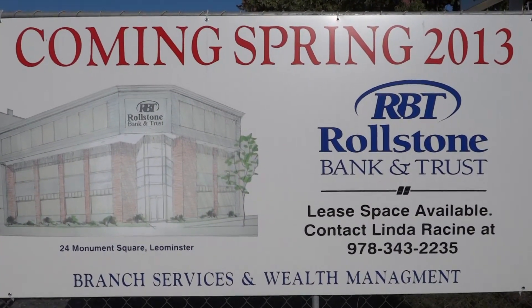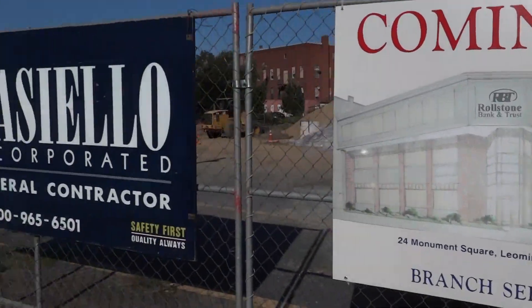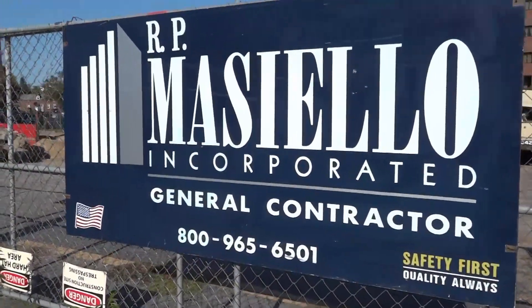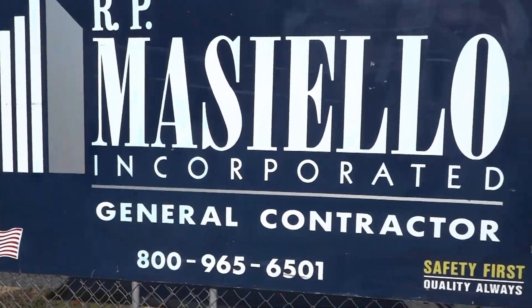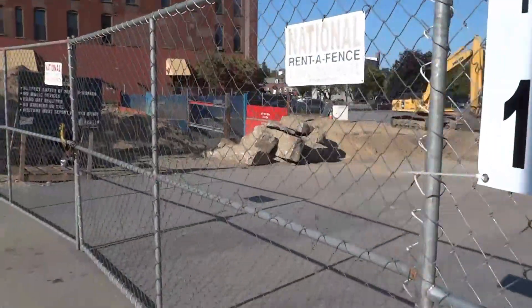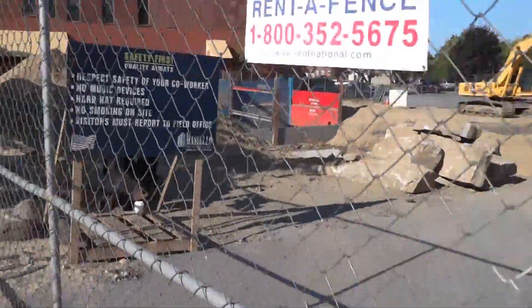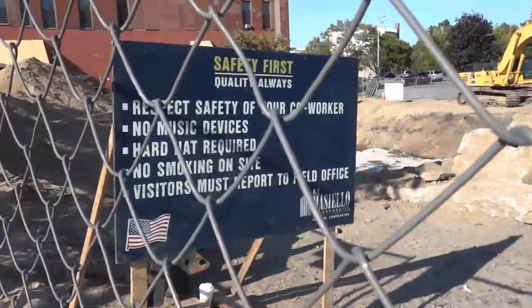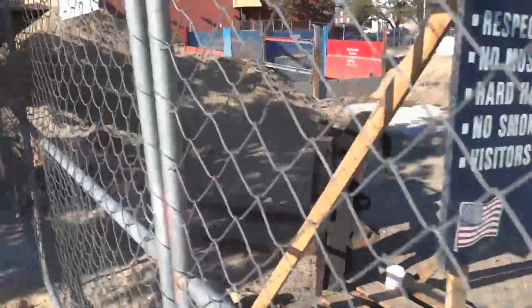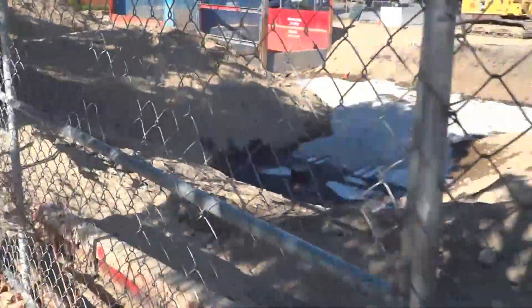This is a September 12th, 2012 update. Now they finally got their construction sign up, and since they have to really haul to get this up within two months, they have started — starting with the new foundation hole.